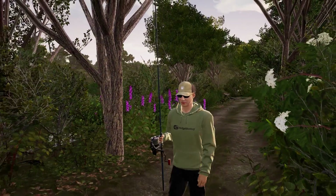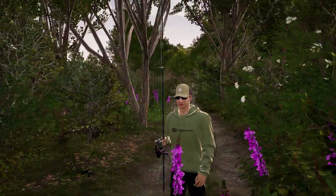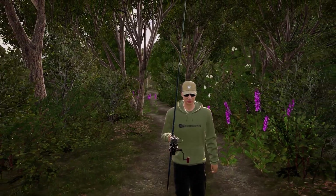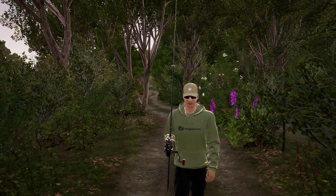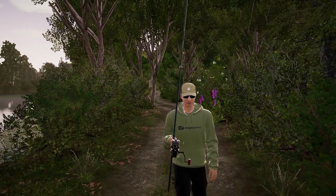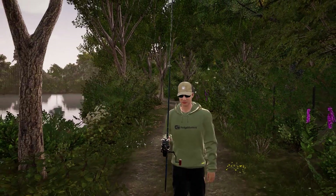Good fun guys, absolutely love killing it on this run — a number of bosses secured and it's just been amazing. Get out here, try some of these spots. I hope some of these spots help you and you can try this setup as well. Good luck if you do give that a try, thanks for watching and as always, tight lines.